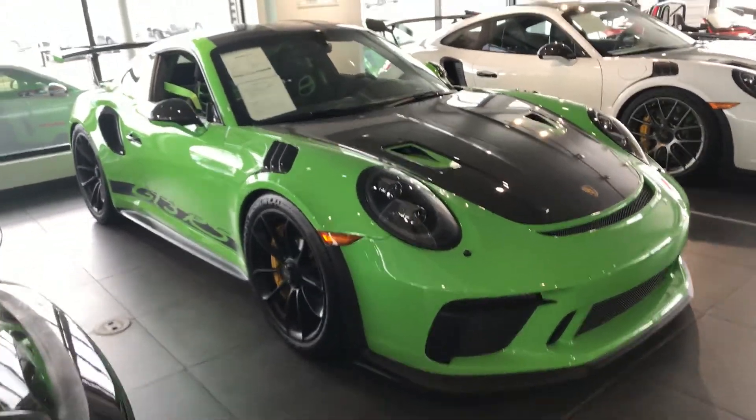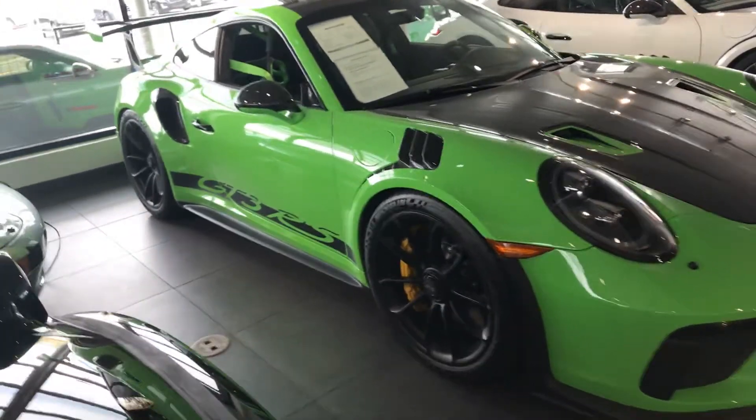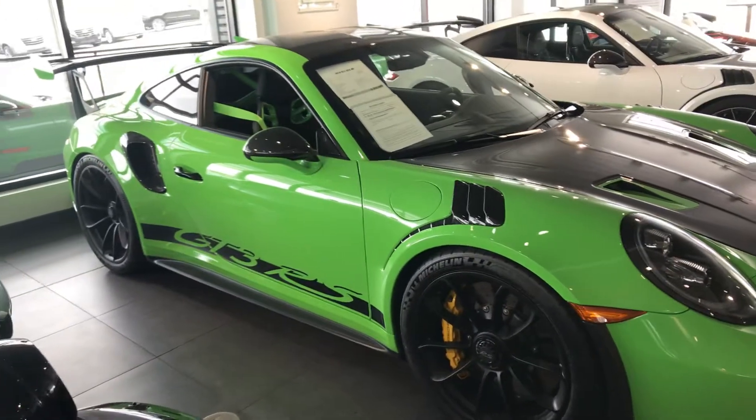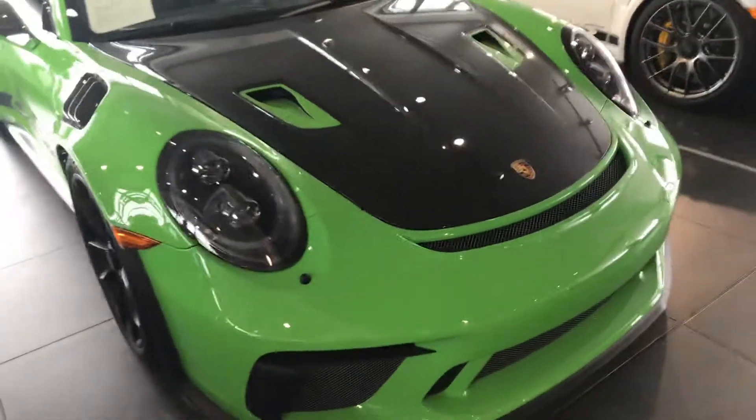Hi, this is Randy Waite at Porsche Colorado Springs. This is a 2019 Porsche 911 GT3 RS. Its stock number is P31988A1.